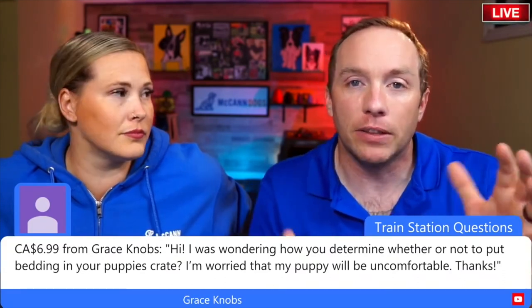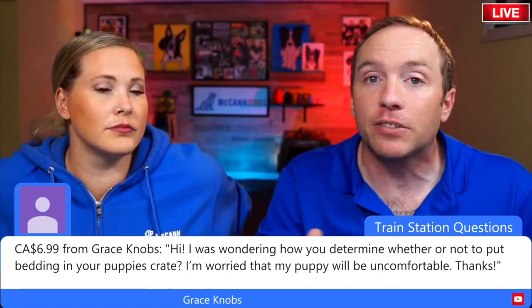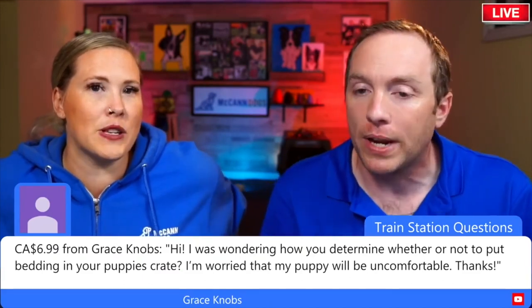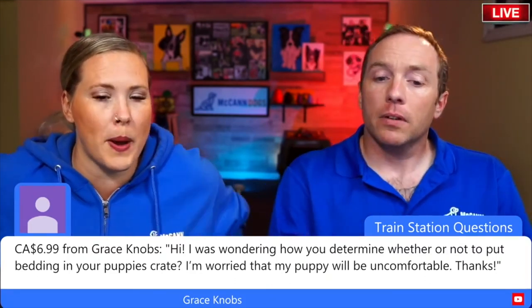We're going to be very mindful of the location the crate is in. Move that crate around with you throughout your house, or get a couple of crates in the common living areas of your home. A lot of puppies will just lie on the bottom of the whelping box when they're young — they're pretty used to it.